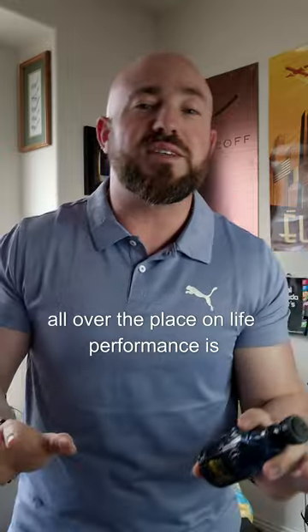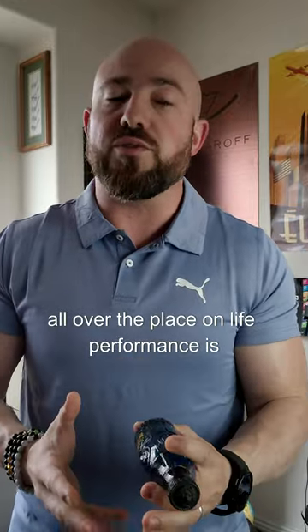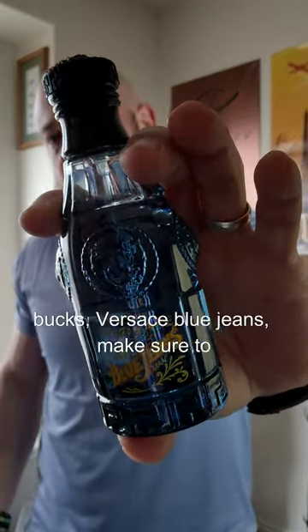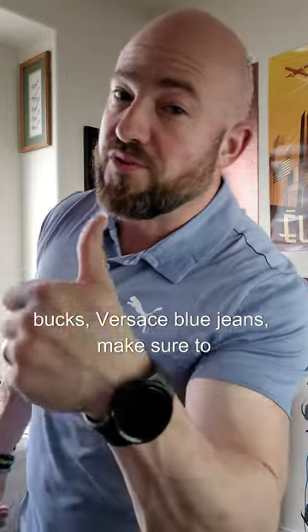You can find it for $20 all over the place — it's at rack stores, it's at discounters online. Performance is above average; I've never gotten below six to seven hours out of this. It's still worth checking out for $20. Versace Blue Jeans — make sure to follow for more.